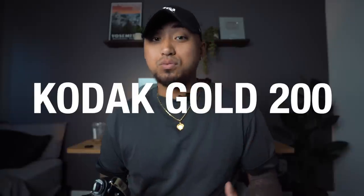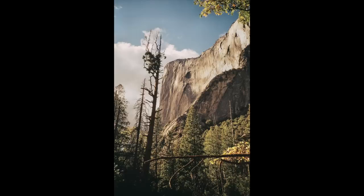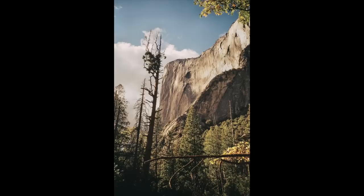Kodak Gold 200 is one of Kodak's more affordable film stocks. It's not their professional line. It is 200 ISO, which is ideal for daylight shooting — perfect for summertime things like going out to the beach or going on hikes. I even shot this film in Yosemite and it looks wonderful. On top of that, it has medium contrast. It's still very neutral but does lean towards the warmer area.